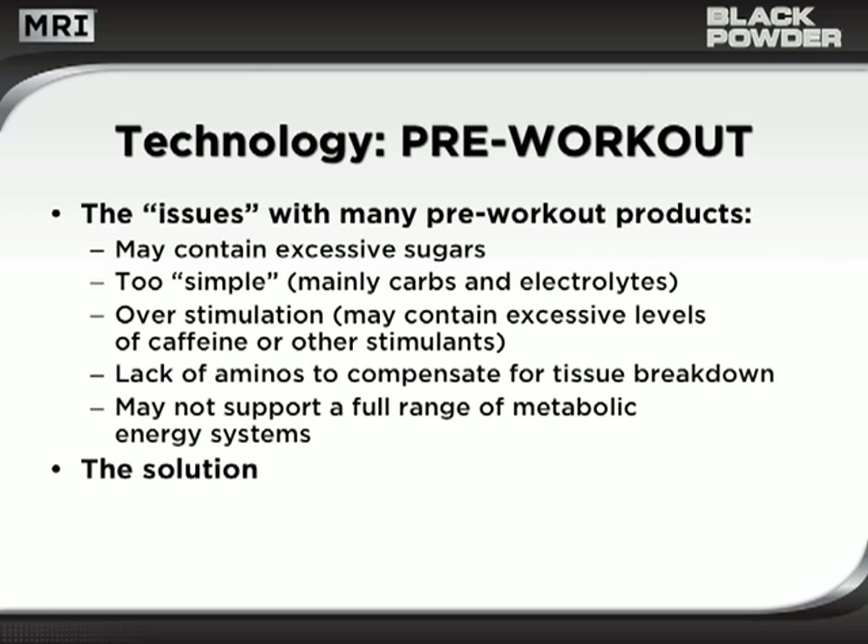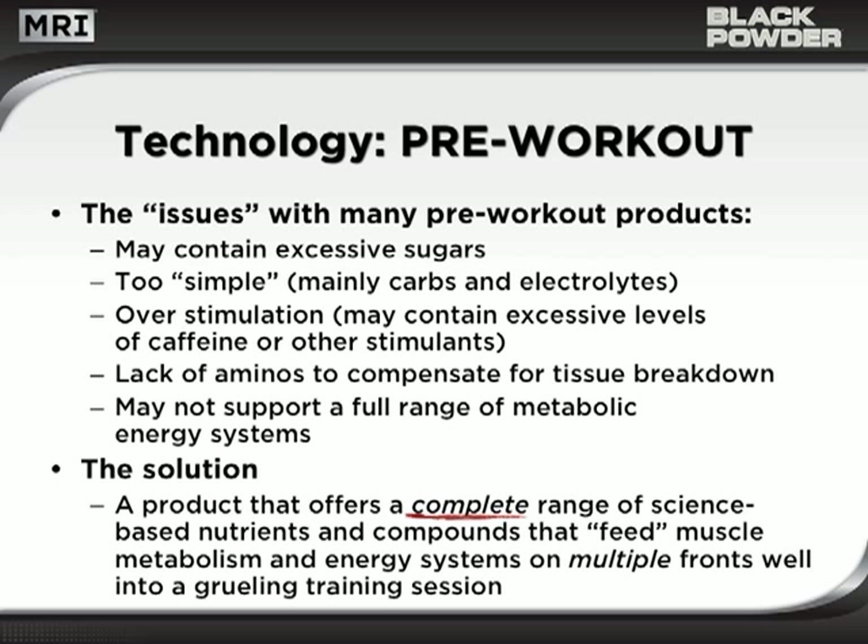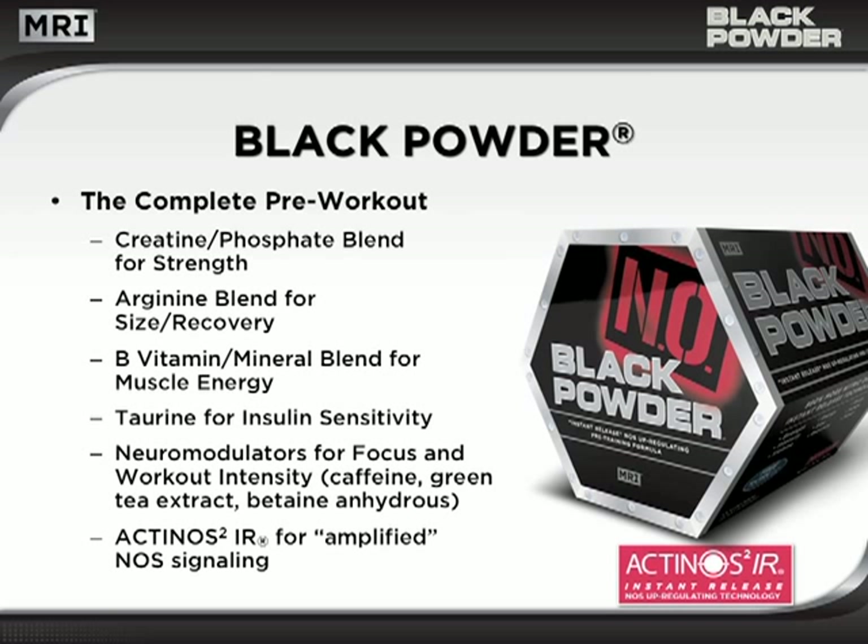The solution? A product that offers a complete range of science-based nutrients and compounds that feed muscle metabolism and energy systems on multiple fronts, well into a grueling training session. Introducing Black Powder — the one and only complete pre-workout product.